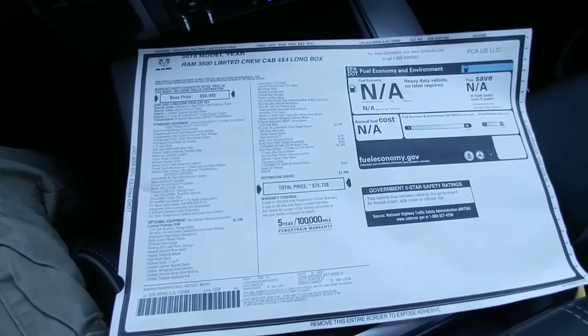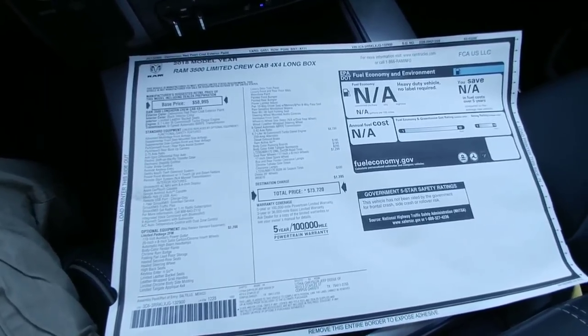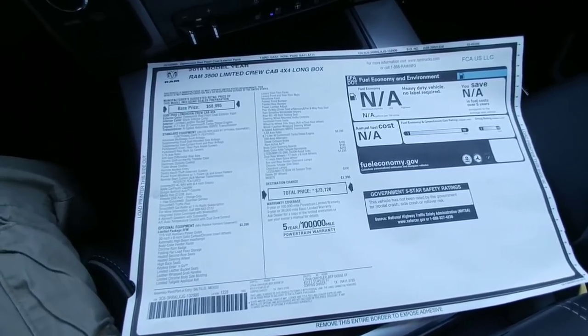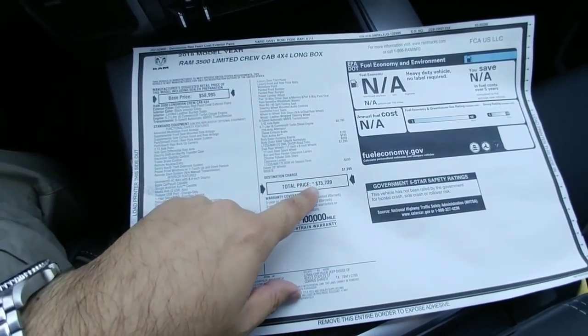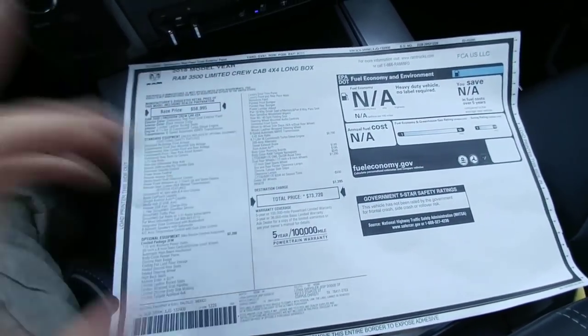It easily out-specs Ford for the price. My truck carried about an $85,000 price tag; I got into it after negotiation for the high 70s. This specific truck starts at the low 70s and you can work down from there, and this is a limited package.